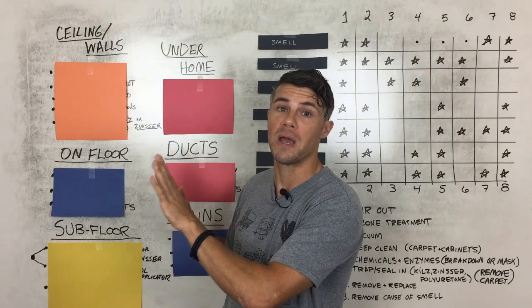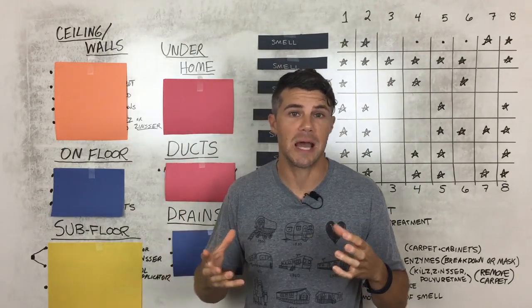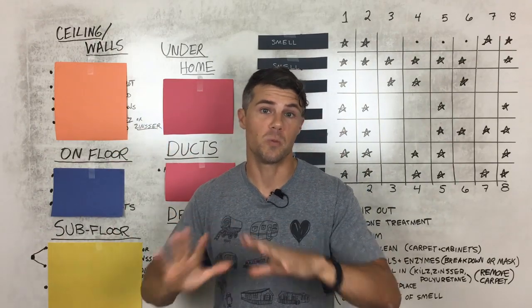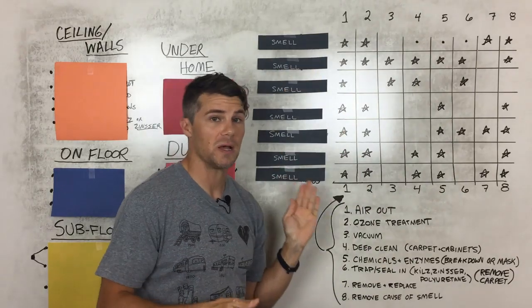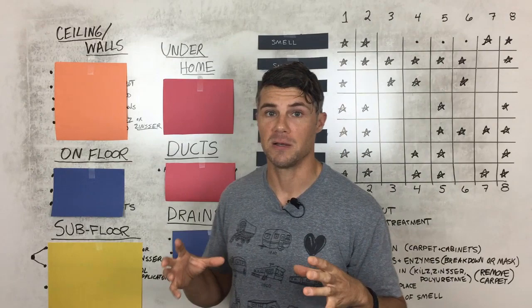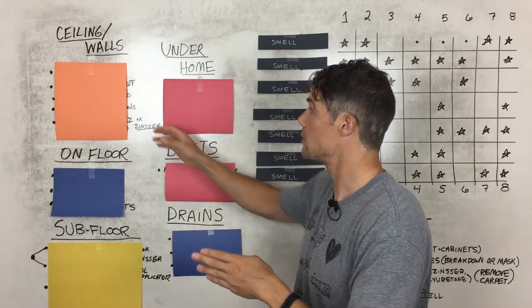On this side of the board, we have different areas of a mobile home where there could be smells and how to attack them. We're going to take a bird's eye view — where are the problem areas and what to do. Then we'll zoom in to the actual different smells and talk about what works best on those specific smells based on experience.